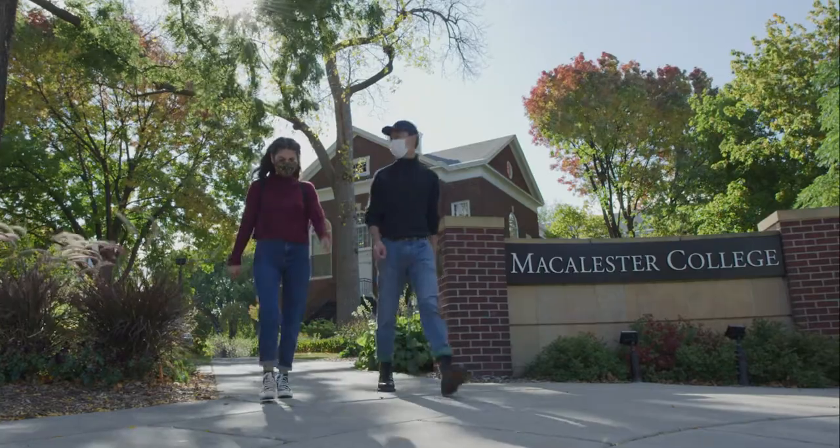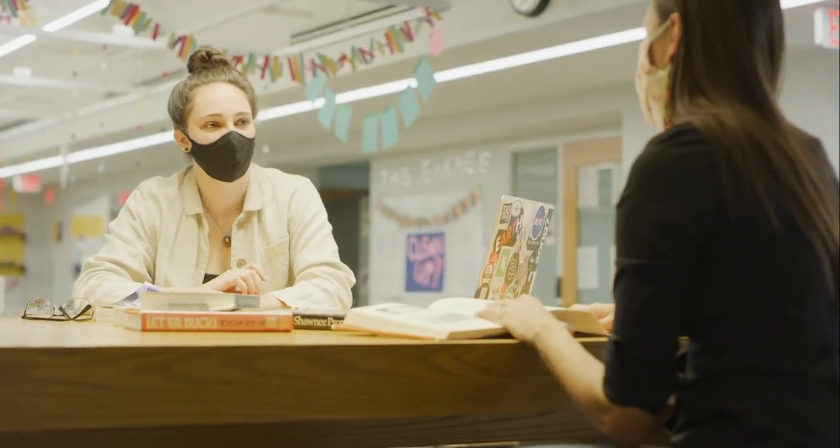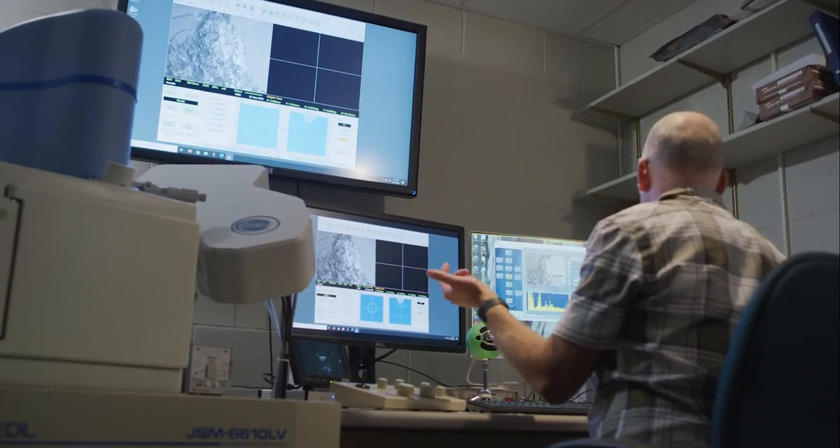Your Macalester journey begins with a first-year course. These small seminar-style classes, no more than 16 students, are taught by a professor who is also your academic advisor. This professor will help you navigate your first months of college and will introduce you to library resources as well as other essential tools that you'll use throughout your time at Macalester.